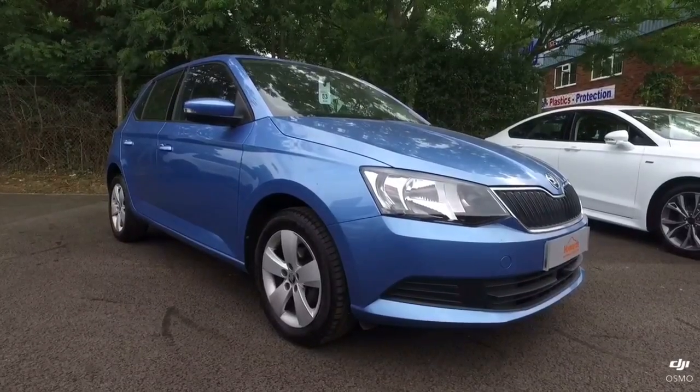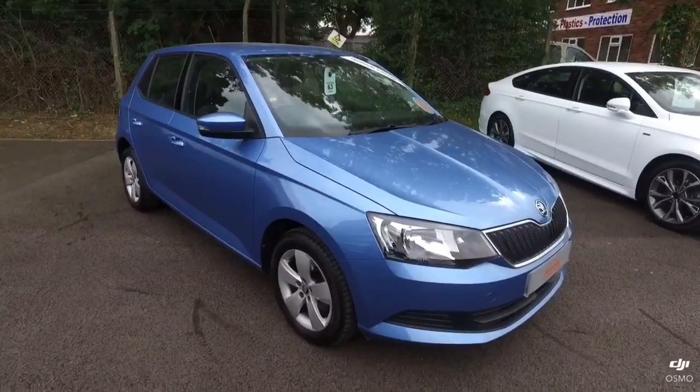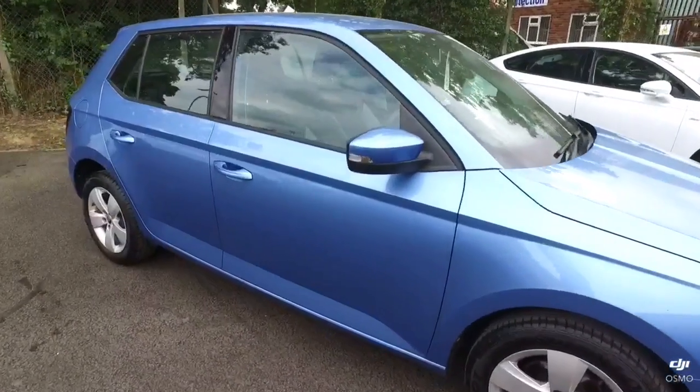Hello, welcome to Howard's of Yeovil. This is our Skoda Fabia 1.0L MPI and this is the SE model, finished in metallic blue.